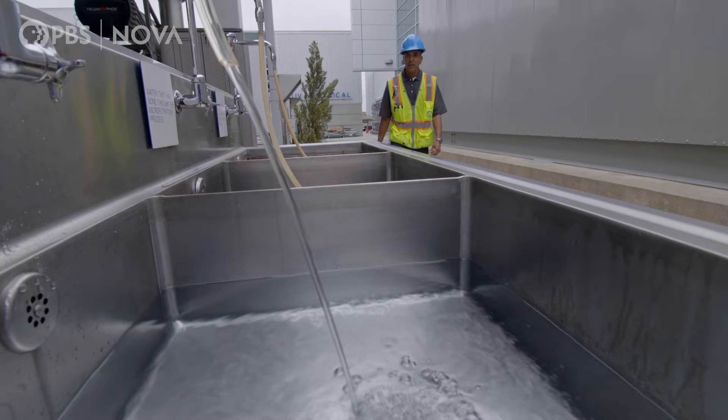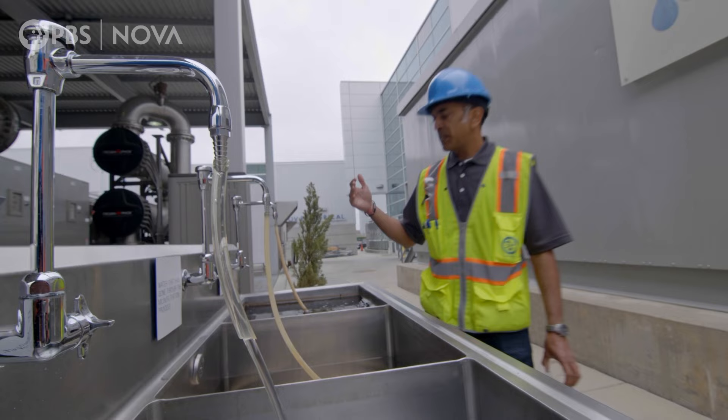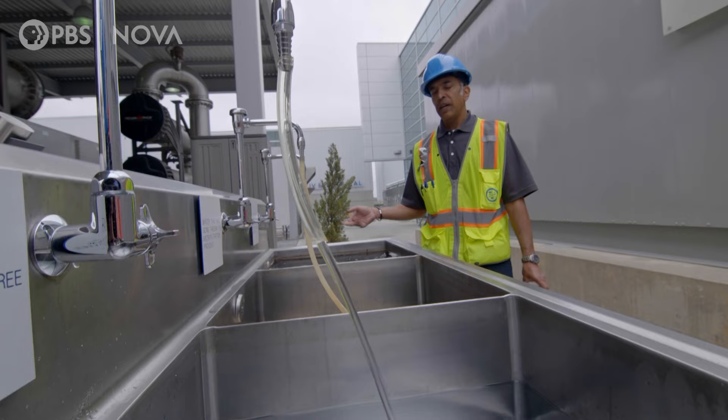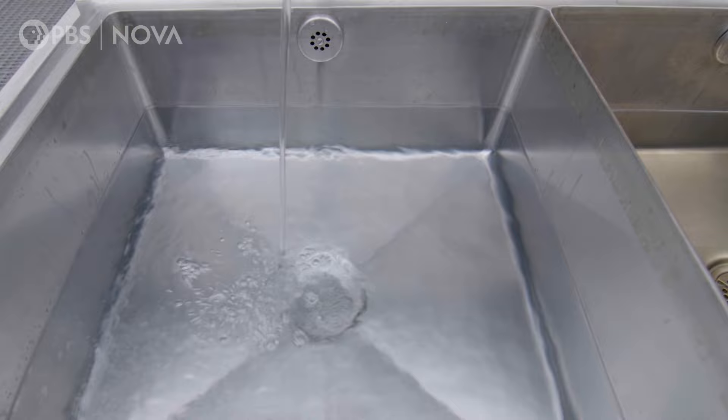This is the end of the process. We can see how the water started out, you can see everything that was removed, and then you can see the purified water here that's safe enough to drink — but it will still go through a couple more steps after this.